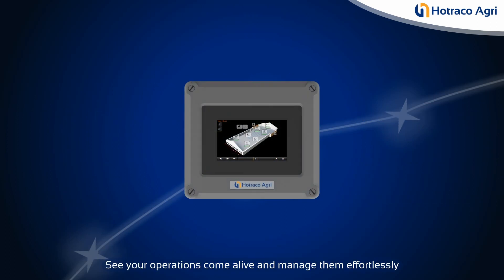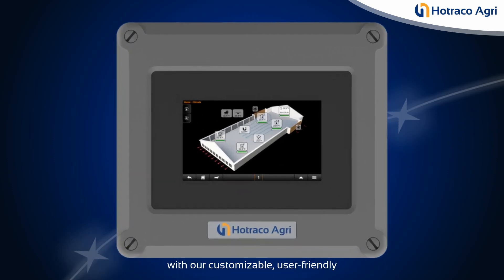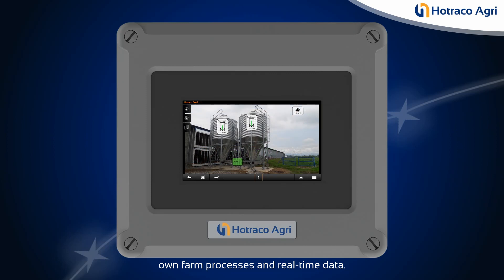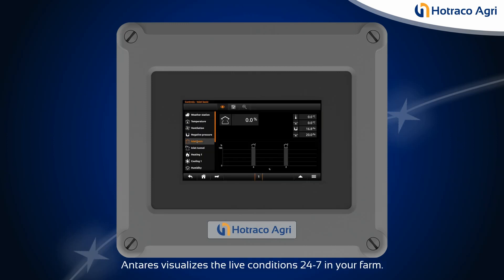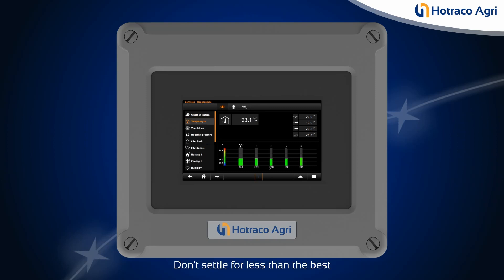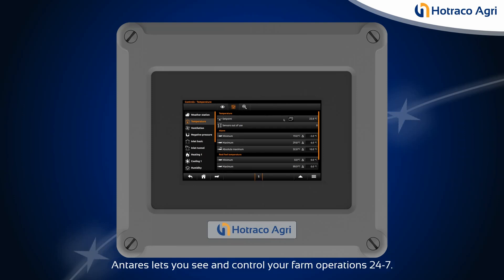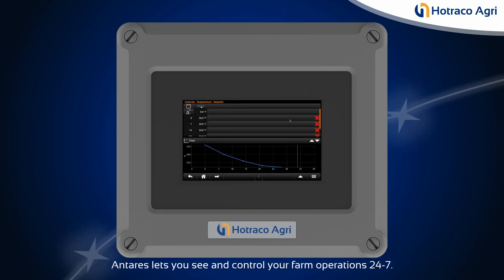See your operations come alive and manage them effortlessly with our customizable, user-friendly interface. Through photos of your own farm processes and real-time data, Antares visualizes the live conditions 24/7 in your farm. Don't settle for less than the best — unleash your farm's full potential. Antares lets you see and control your farm operations 24/7.